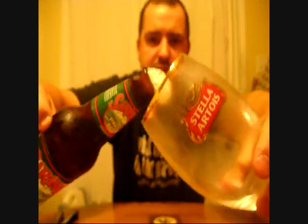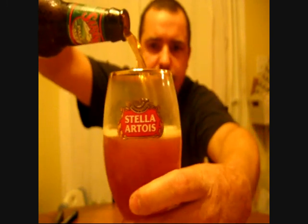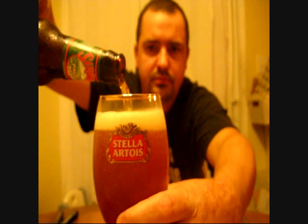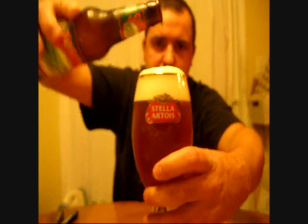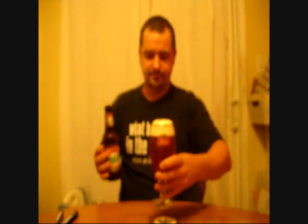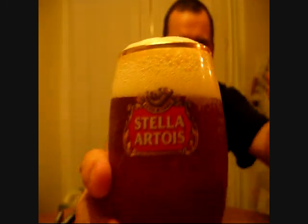I'm using my Stella Artois glass. Look at this — she's starting to poke at me. Let's pour and see what we get. That is a very nice looking beer. Two fingers of head, nice pillowy head, golden copper in colour. Nice carbonation in there.